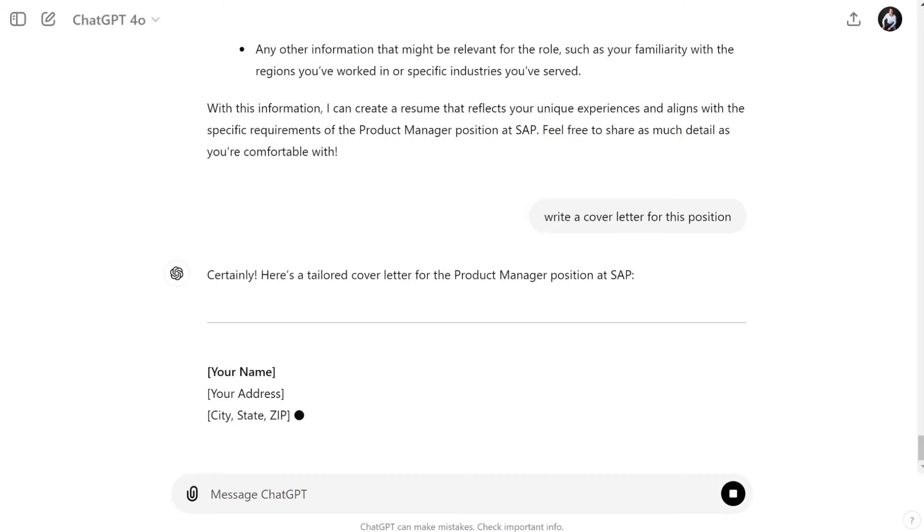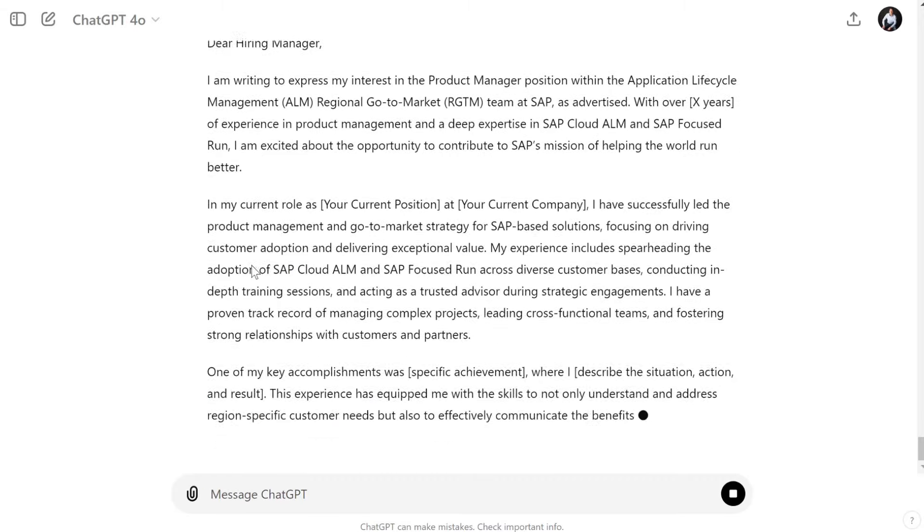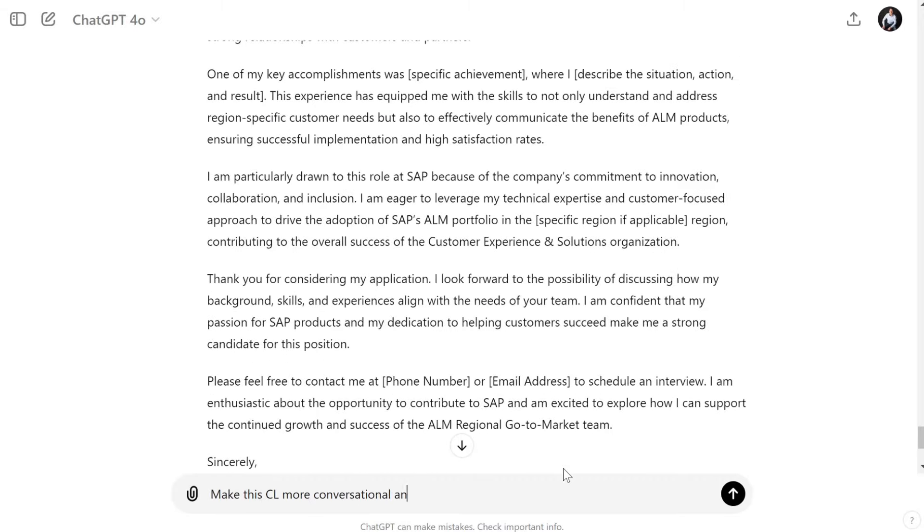Once your resume is set, stay in the same ChatGPT window and ask it to generate a cover letter for you. You can choose different styles — you can make it sound professional, conversational, or you can even add a little bit of humor to stand out from the crowd.